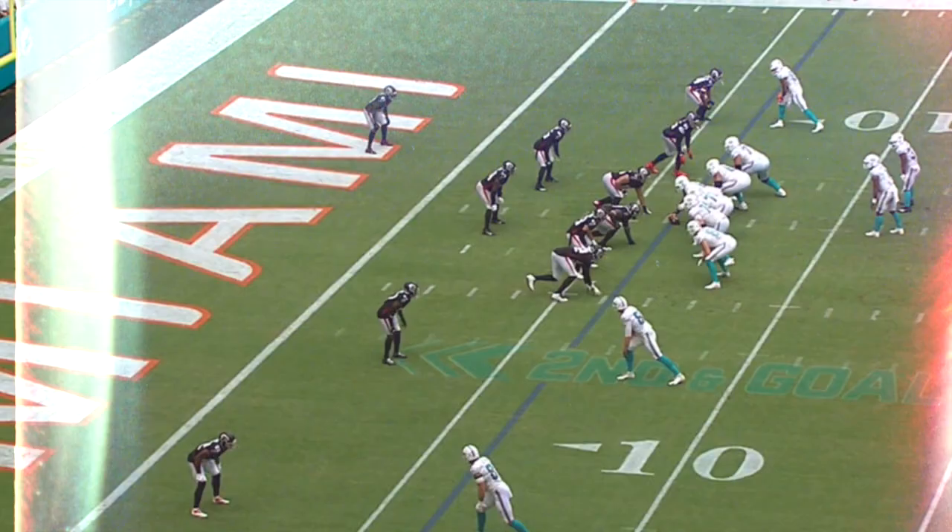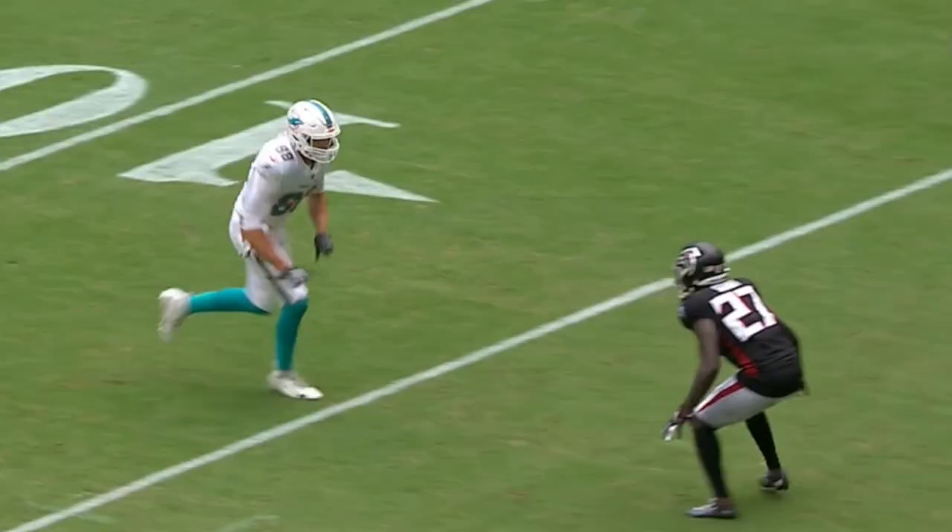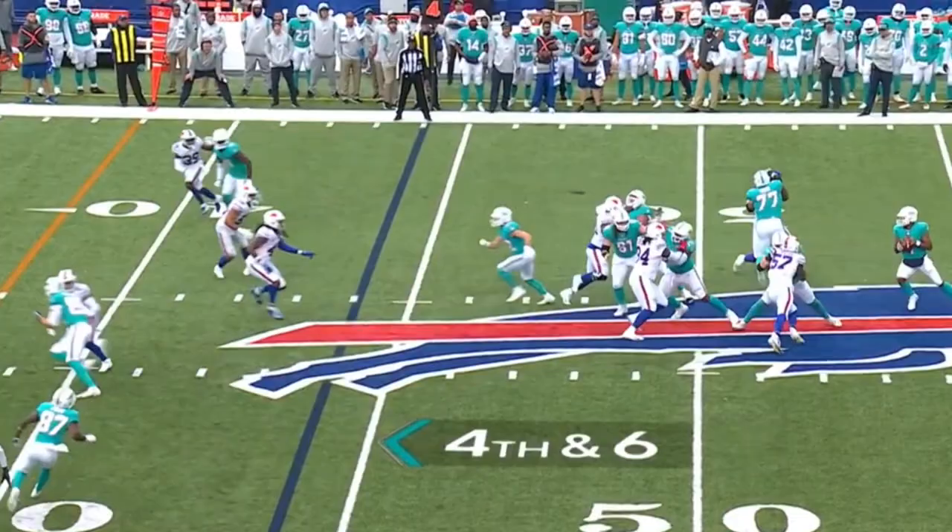Tua in the pocket, enough time to kind of survey the field. Tua for the end zone — reaching up and grab him! Mike Kosicki with the Dolph! And this is just size and trust and wingspan.